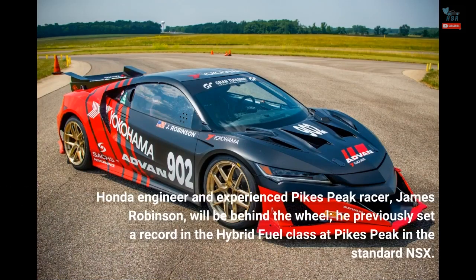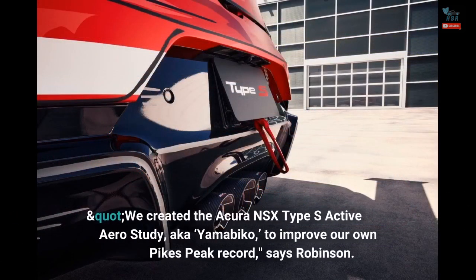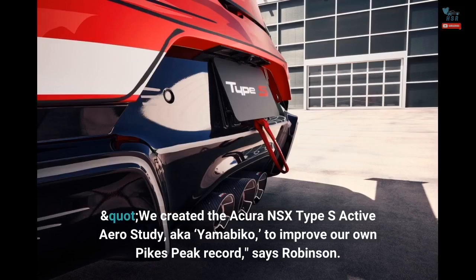Honda engineer and experienced Pikes Peak racer James Robinson will be behind the wheel. He previously set a record in the hybrid fuel class at Pikes Peak in the standard NSX. "We created the Acura NSX Type S Active Aero Study, aka Yamabiko, to improve our own Pikes Peak record," says Robinson.